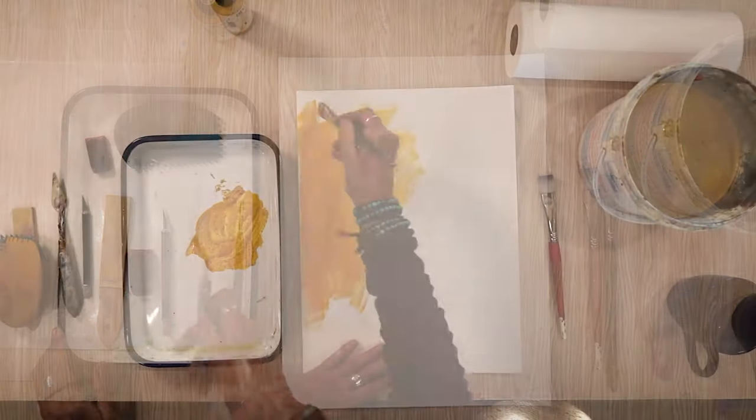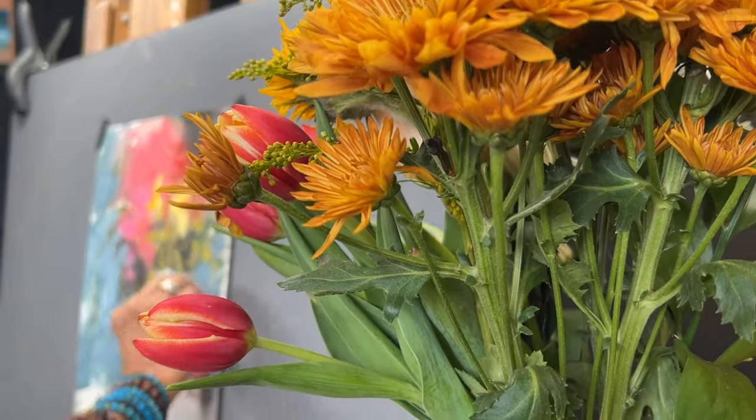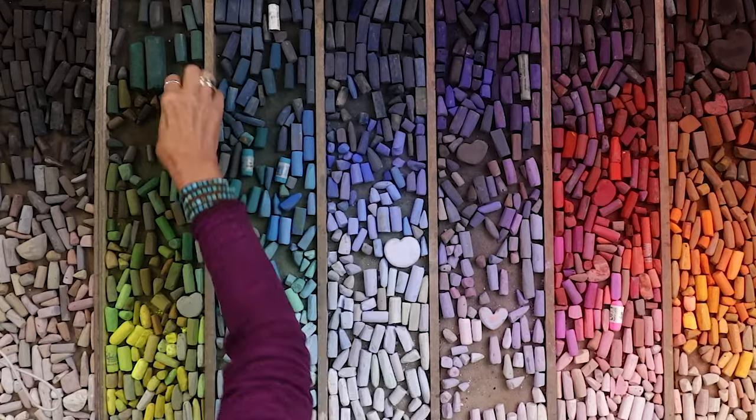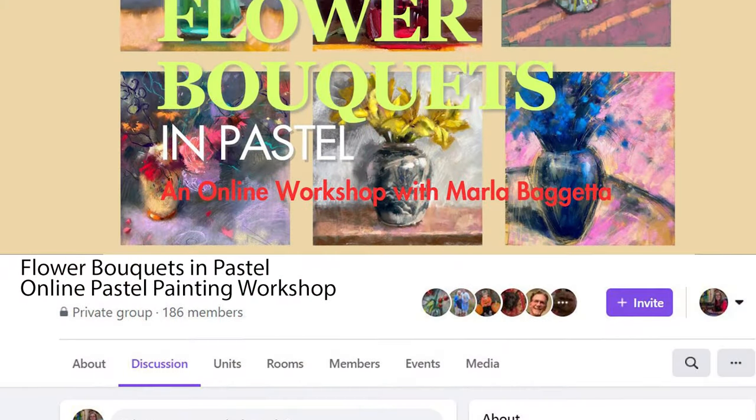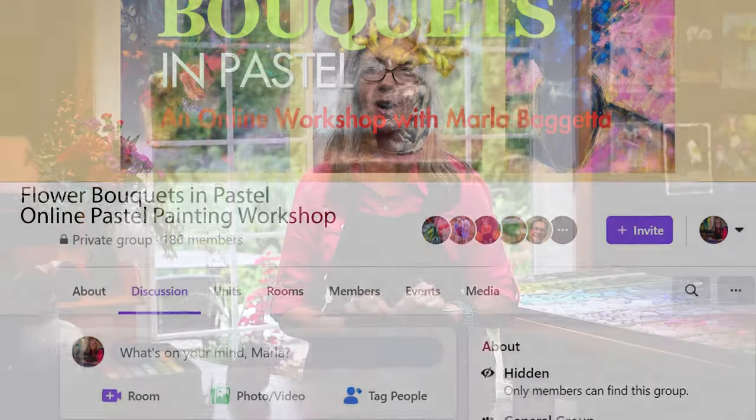As always, I'll guide you meticulously through each project with clear views of the painting, references, and palette — you won't miss a single stroke. And the learning doesn't stop there. Upon enrollment, you'll gain exclusive access to the Flower Bouquets in Pastel Facebook group. Engage with a passionate community of fellow artists, share your works, and stay motivated throughout your artistic journey.